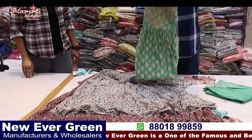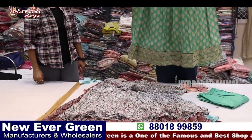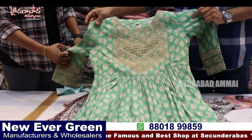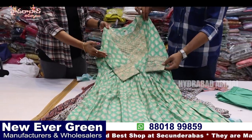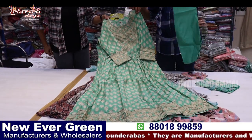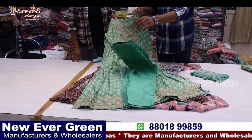Next, we have plazo sets, pant sets, 3-piece sets, fancy items, Naira Cut. This is a muslin quality Naira Cut, 3-piece set with dupatta and pant. This is a heavy party wear piece — pure quality muslin with straight pant.